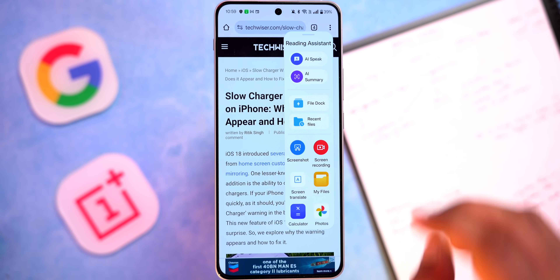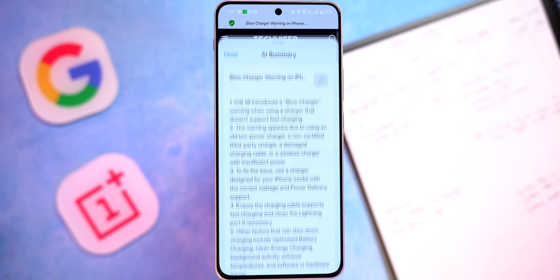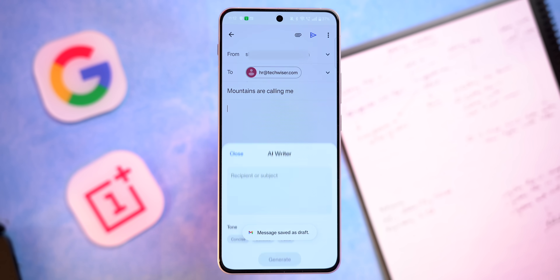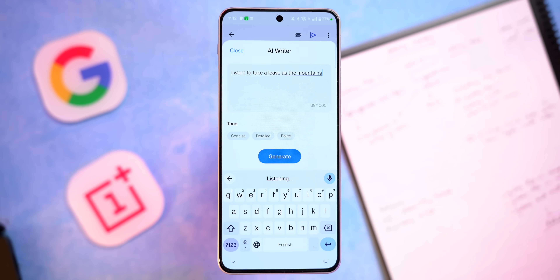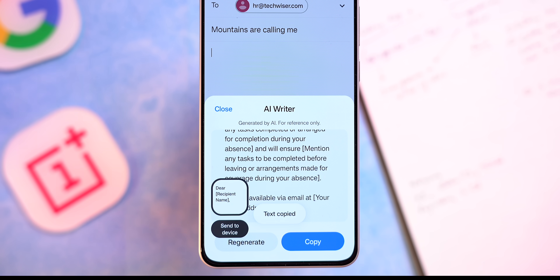I'll open an article in Google Chrome and swipe on the sidebar, and I have the option of summarizing the article. Not just Google Chrome — it works in pretty much any web browser on your phone. So unlike Galaxy AI, where article summary only works in Samsung Internet Browser, it's good that they're not limiting it to their own browser. And if the mountains are calling you, open your mail and swipe open the writing assistant. I'll write a single line about wanting to take a leave as the mountains are calling me — and see, it understood the reference and generated a leave email I can copy, paste, and send to HR. Smooth AI. They also have an AI eraser — we've tried it with multiple photos and it works really well.